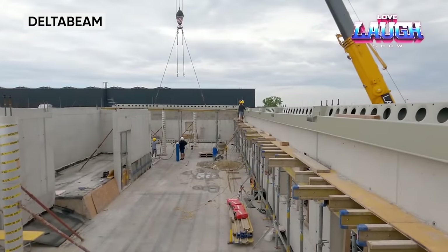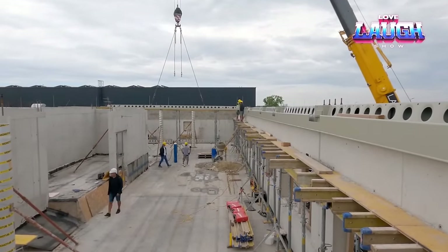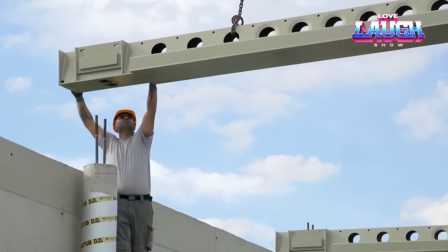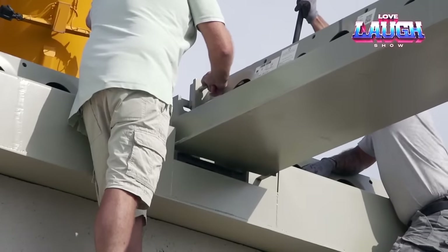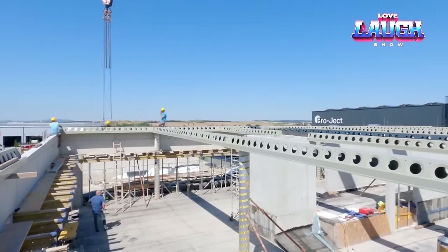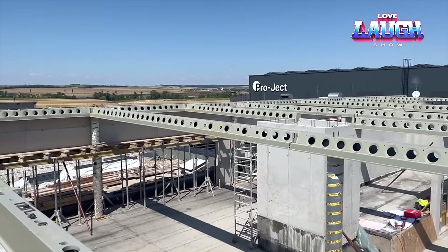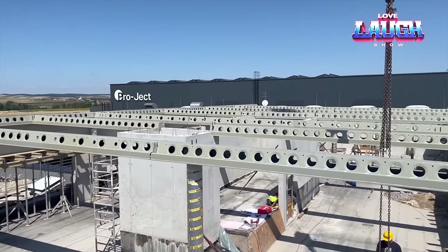Delta Beam is an innovative beam system for the construction of multi-level buildings. This advanced technology allows for significant structural optimization and improved project performance. The key advantage of this system is its ability to combine the advantages of lightness, strength, and high load-bearing capacity. The beam system also provides excellent resistance to deformation and allows for more flexible and efficient design of the ventilation system and routing of utilities within the ceilings. Delta Beam is resistant to temperature changes, so it can provide safety in the event of a fire, while also making the installation process and load on the foundation easier.